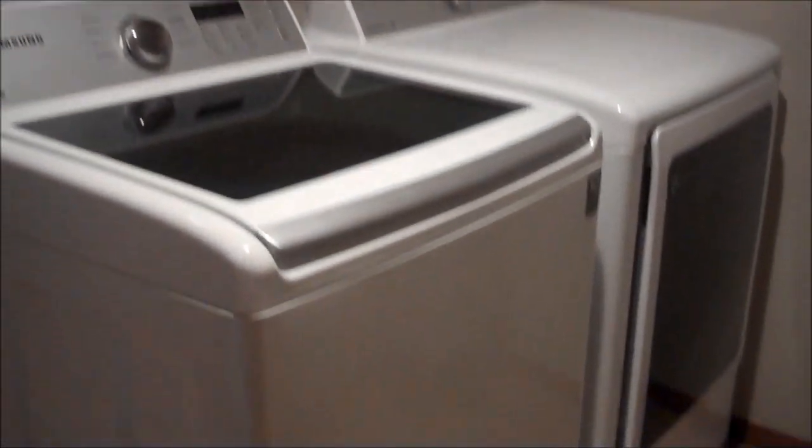Right off of the kitchen leads into the garage and the laundry room, and a nice sized pantry, with a nice tiled floor.